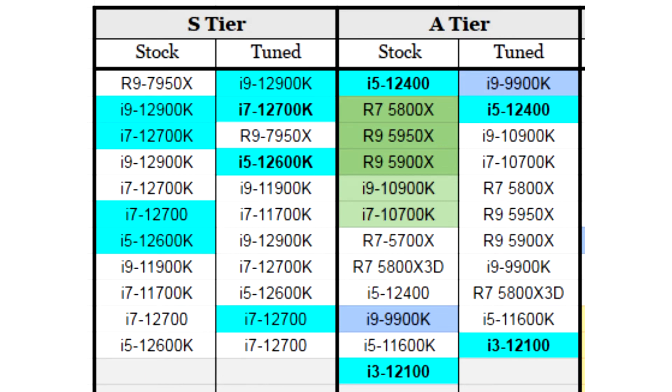RPCS3 and many other game console emulators work significantly better with processors that support AVX512 instructions, and in this case the new AMD Ryzen 7000 processors may be the best choice. AMD first implemented AVX512 support in the Zen 4 architecture.